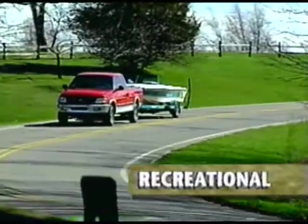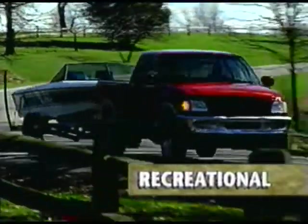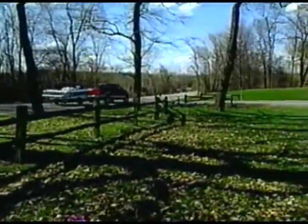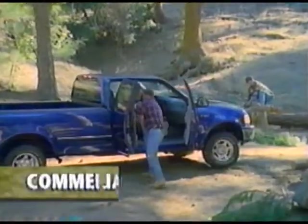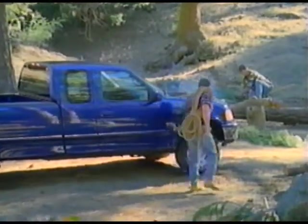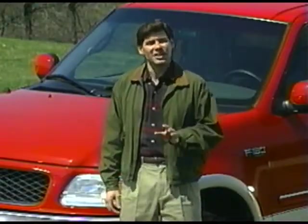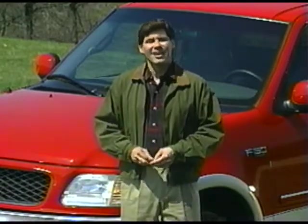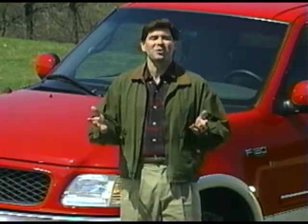The recreational-use buyer usually needs a truck to tow a boat or trailer. Towing ability is crucial to their purchase decision, and they're also looking for expanded passenger volume. They'll be most interested in Super Cab F-Series, Expedition, and Explorer. And finally, you'll meet commercial-use buyers. These folks need a work truck, and they'll be shopping the F-Series and Ranger. Despite their differing needs, all of these customers want the same feature on their truck, and that's its four-wheel drive capability. Your customers will look to you for an explanation of Ford's various four-wheel drive systems.